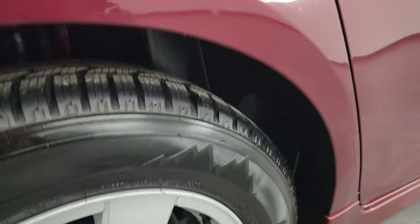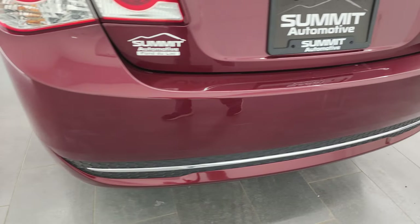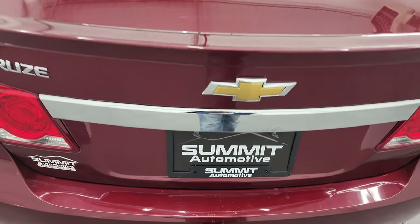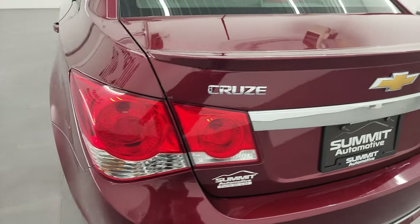No corrosion or anything on the wheel wells — all looks really good. Coming around to the back, the rear bumper is in okay shape, does have a couple little scratches. The trunk lid is in nice shape and has the trunk popper. The back storage area is very nice and clean, and this one does come with a spare tire. Those seats do fold down for extra storage, and the trunk lid shuts nicely.